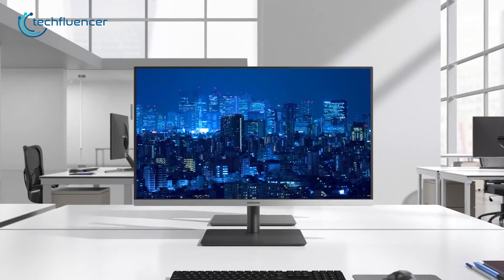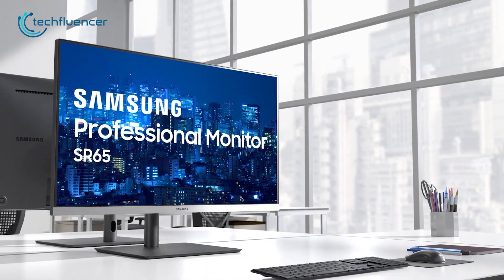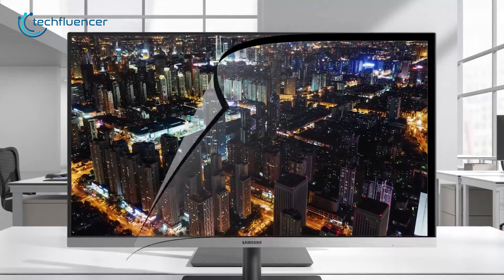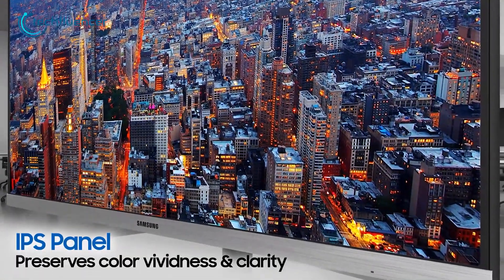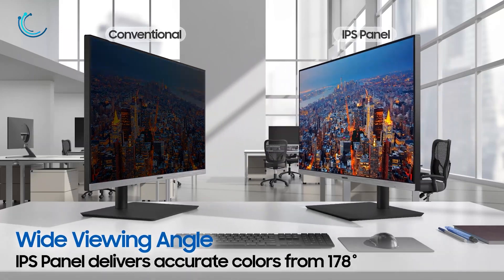Starting from the budget category, we have the Samsung Business S27R65. This 27-inch monitor comes with 1080p resolution and it does have a premium appearance compared to its price range. And if you're a programmer, then you should definitely check out this monitor, all thanks to its IPS panel with great color clarity and sharp texture quality.